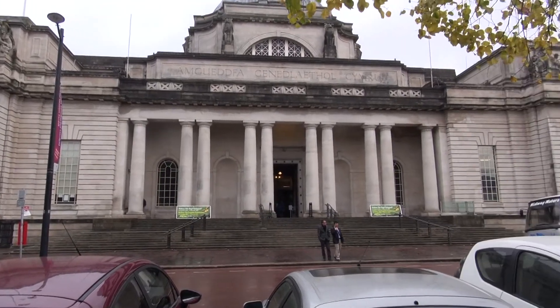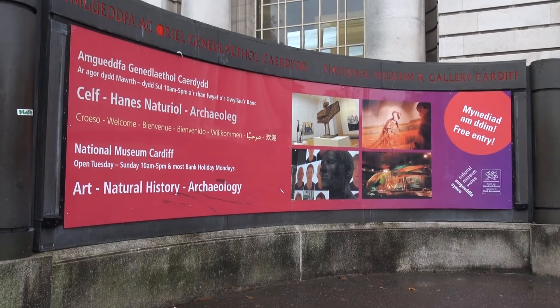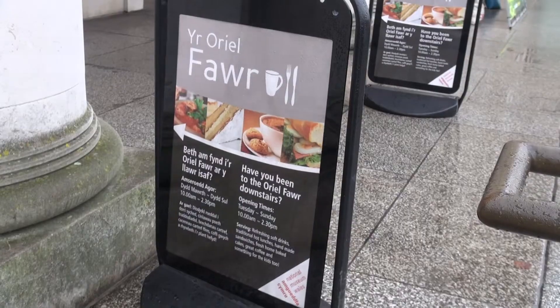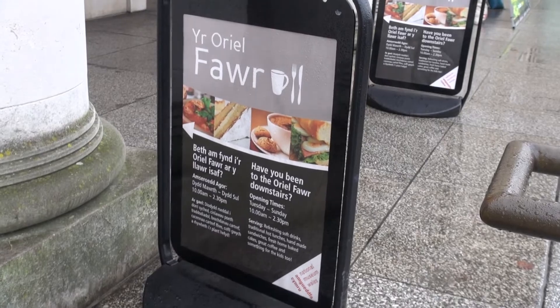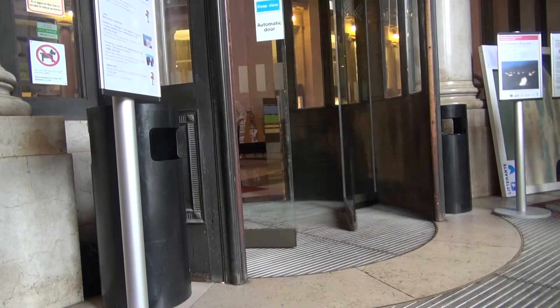Today I'm paying a visit to the National Museum in Cardiff. Let's step inside to see what they have to offer.